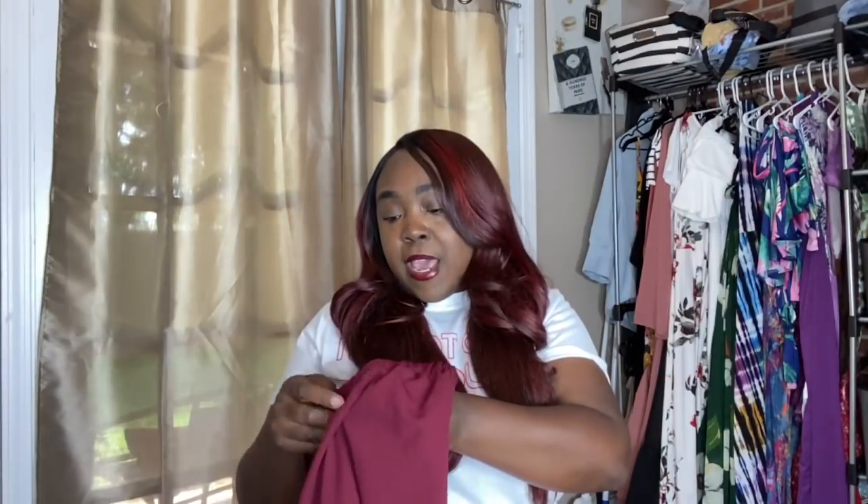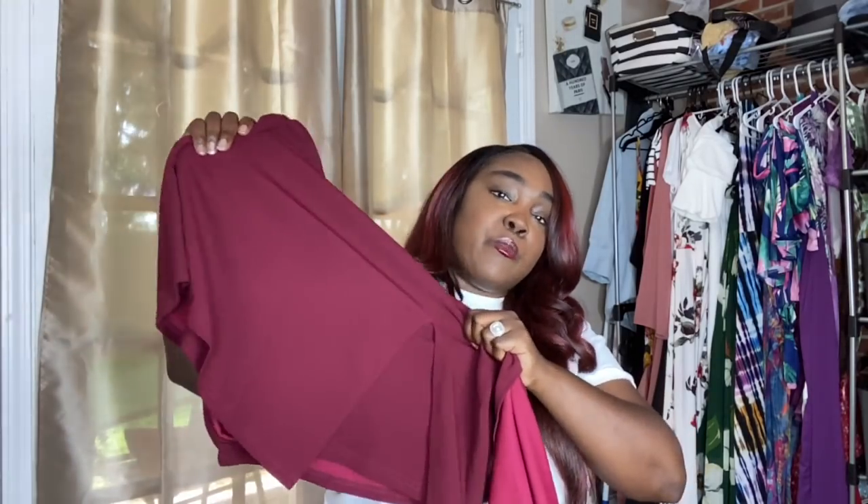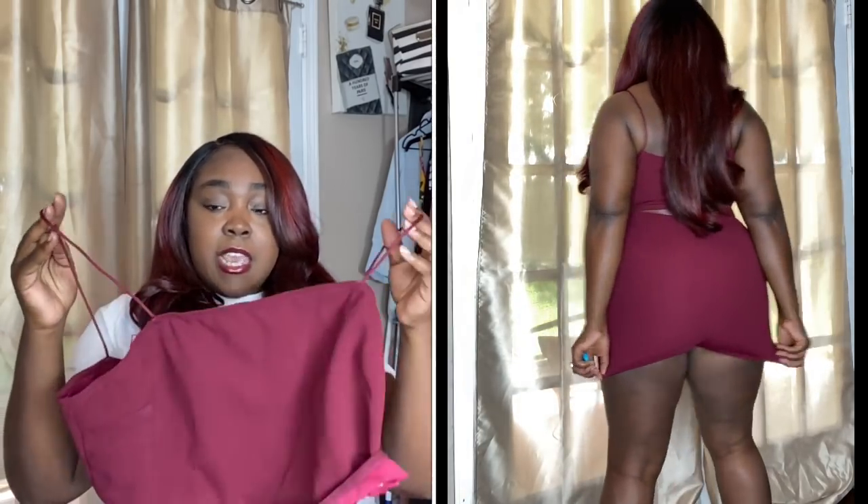Next up I have this burgundy set — it's matching my whole little get-up for the day. I love this set; it also came in black. I got this in a 1X and it fit me perfectly — not too tight, not too big. It has shorts underneath with a little wrap skirt going over the front. The top fit well enough that I didn't have to wear a bra. I think I paid eight or nine dollars for the whole outfit.